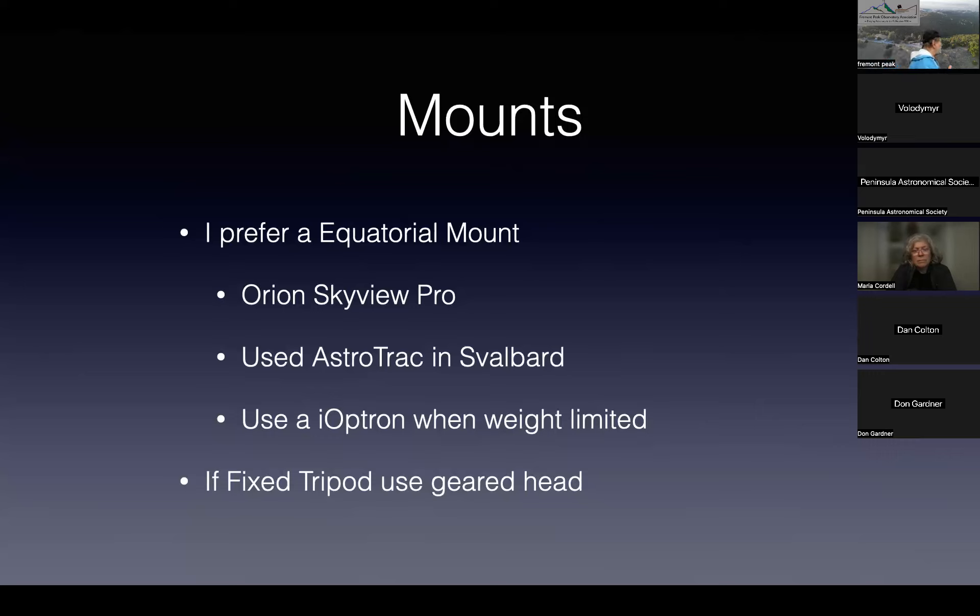If you're going to use a fixed tripod, at least use a geared head, and preferably tilt it to the right angle so that you only have to do one adjustment to track the Sun.